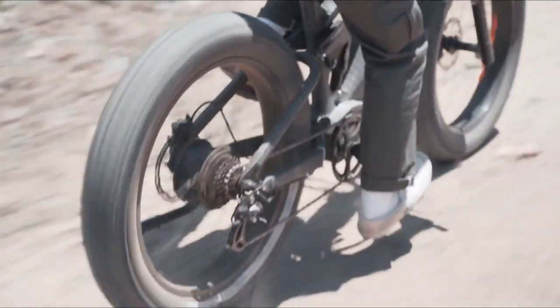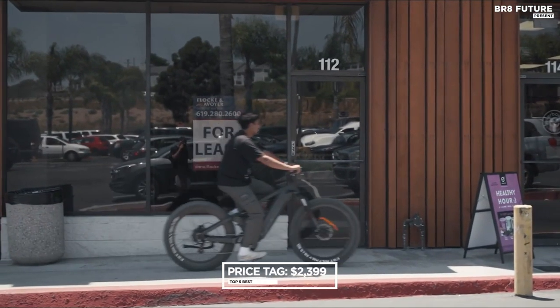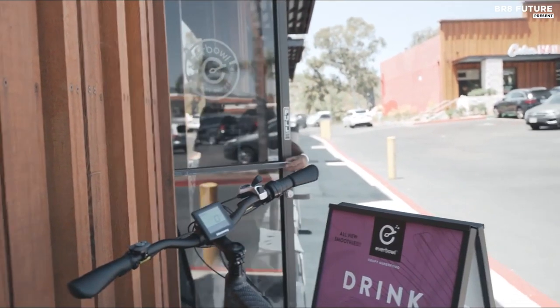It's a ton of fun for experienced riders, but it might be a bit too intense for beginners. The Himiway Cobra is priced at $2,399, making it a great value for an e-bike of this caliber.